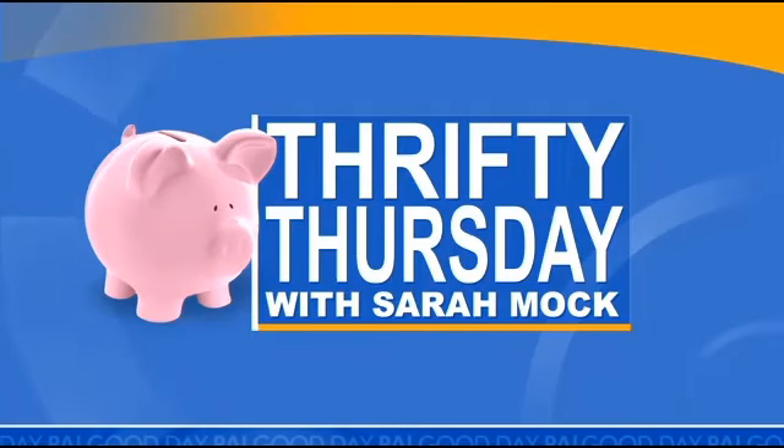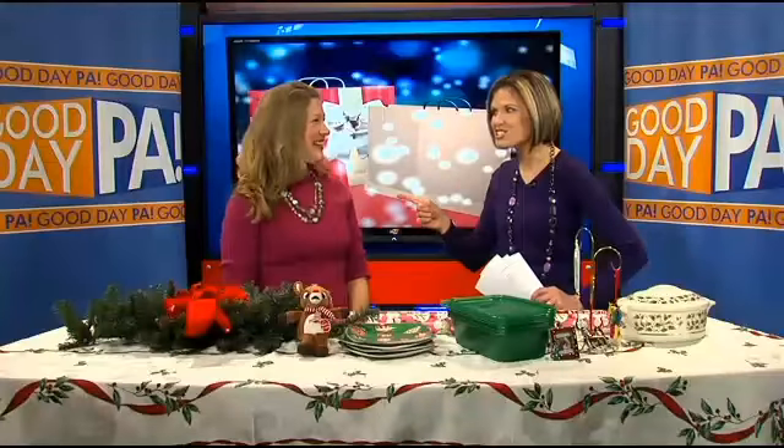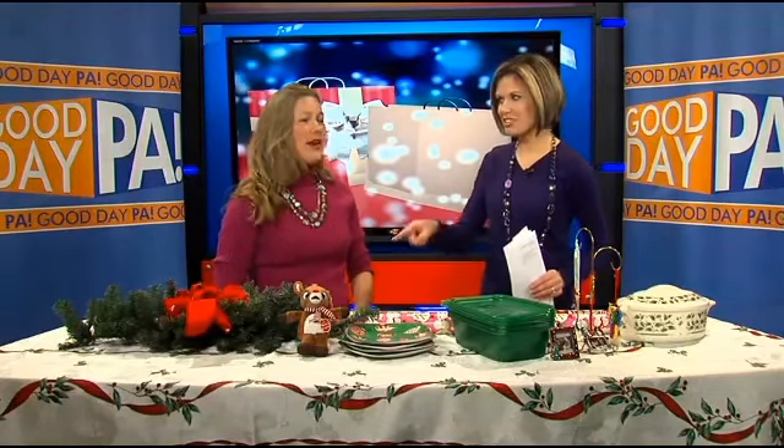It's Thrifty Thursday with Sarah Mock of HowIPinchAPenny.com. Today, we are stocking up on our Christmas bling for next year. It's almost time to do that. We haven't hit Christmas yet, but it's time to start thinking about this for next year. I want everybody to be thinking about it. I need you to have a plan of attack.